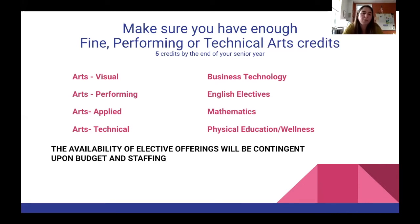These are all contingent upon budgeting and staffing. If you are not sure if you've earned any credits towards this requirement, I would recommend that you reach out to your school counselor. I definitely recommend not waiting towards the latter end of your high school career to start earning credits towards these courses. Start now, and you'll be done before you know it.